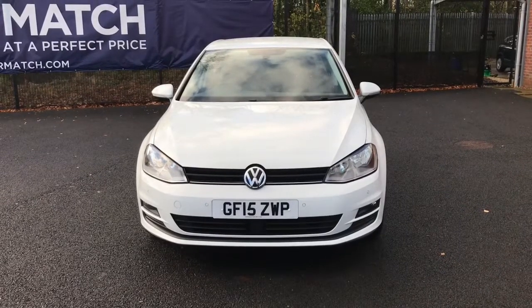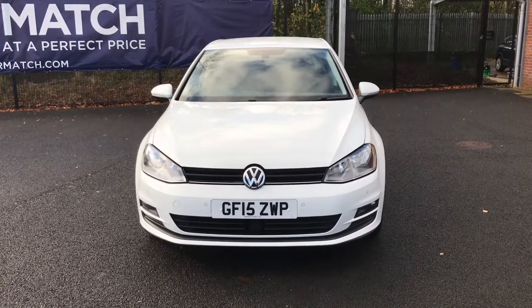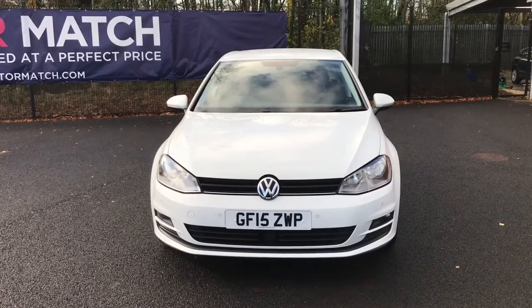Hello and welcome to Motor Match Bolton. Today we've got this white Volkswagen Golf TSI Blue Motion Tech Match for you. This has got a low mileage with just two previous owners.